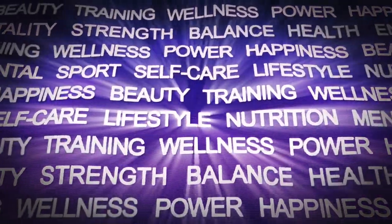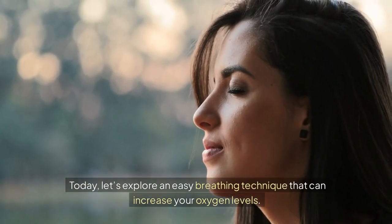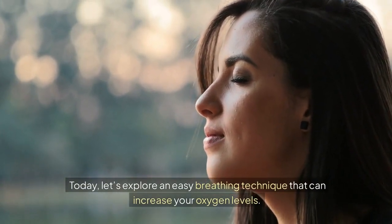Welcome to the Health and Longevity channel. I'm Dr. Michael. Today, let's explore an easy breathing technique that can increase your oxygen levels.